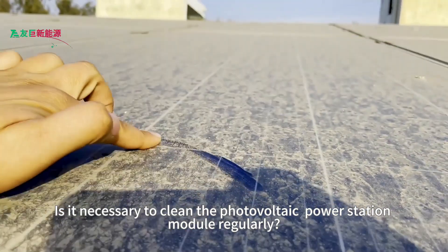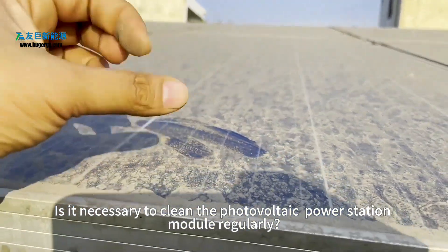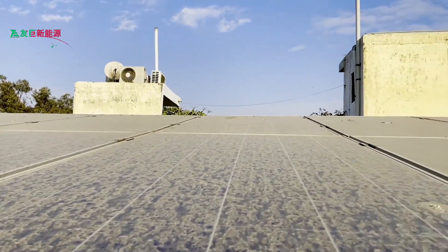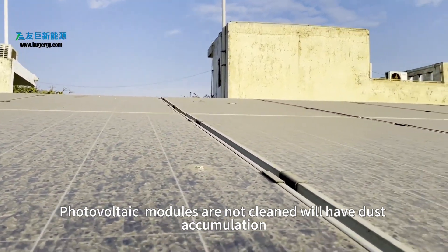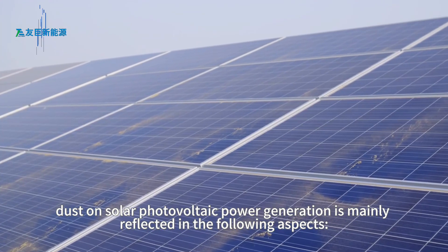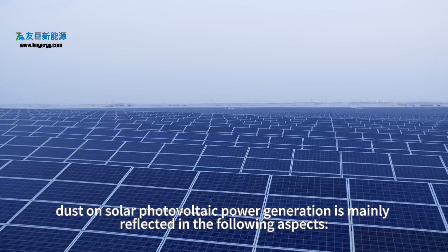Some fans ask: is it necessary to clean the photovoltaic power station module regularly? Does not cleaning have an impact? Photovoltaic modules that are not cleaned will have dust accumulation, and dust on solar photovoltaic power generation is mainly reflected in the following aspects.